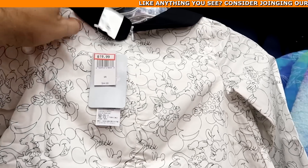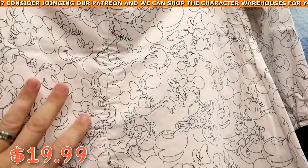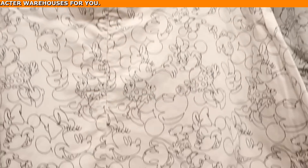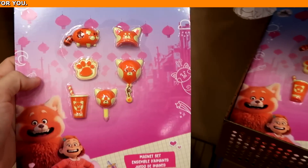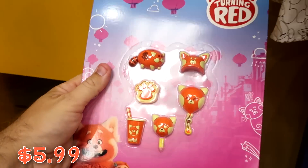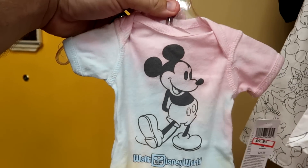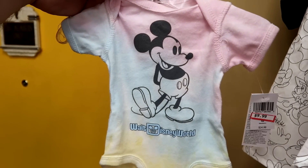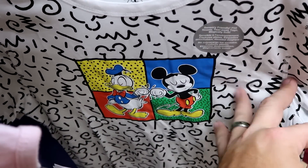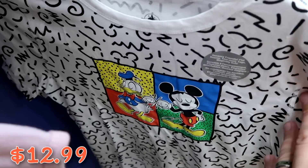In the little girl's section: a fancy long sleeve dress with Mickey and Minnie sketched all over at $19.99 from $45. A Turning Red six-piece magnet set at $5.99 from $15. An adorable tie-dye Mickey Walt Disney World onesie at $9.99 from $25. And a sensory friendly shirt with hidden Mickeys and Mickey and Donald fist-bumping at $12.99 from $25.